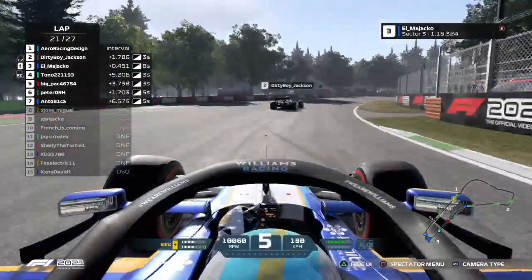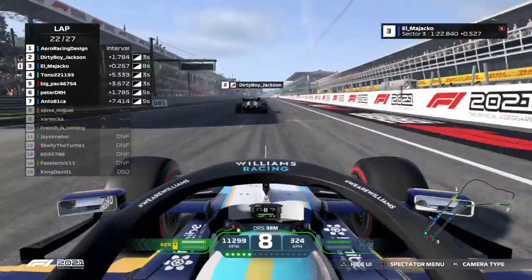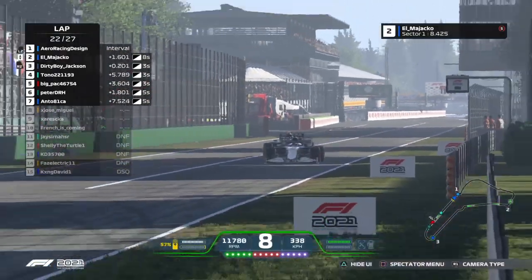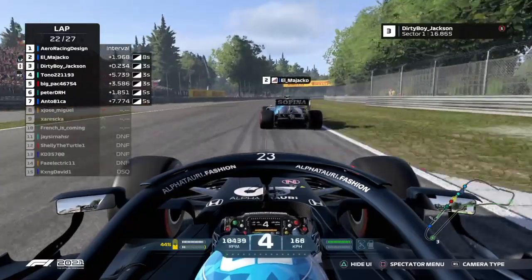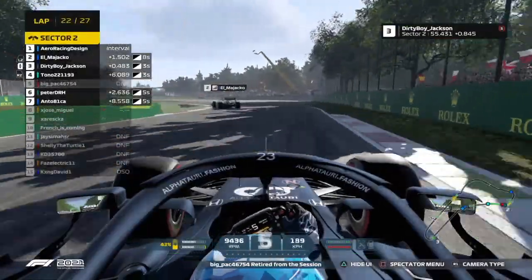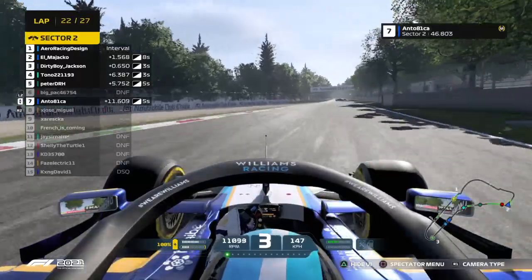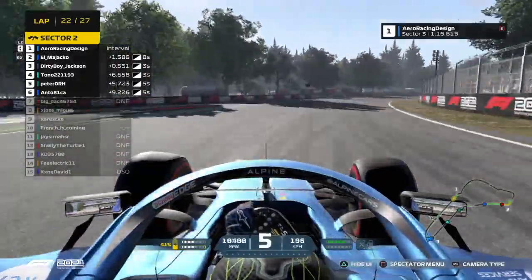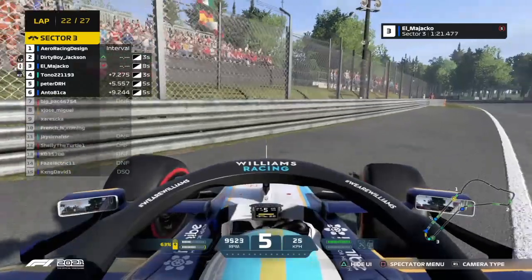Got a 5.2-second gap back to the Mercedes of Tono in fourth — that's going to be enough to hold on to the podium position. El Majako going to send it around the right side of Dirty Boy Jackson — is Jackson going to try to get him back into the corner? The answer's no, but Majako made a big error going into the first corner, did very well to save the car, somehow holding on to position. Something has happened to Big Pack — he is off in a terrible part of the circuit, in the center of the track coming out of the second Lesmo. That was dangerous. And there goes Majako — something has happened and he's spun it round.